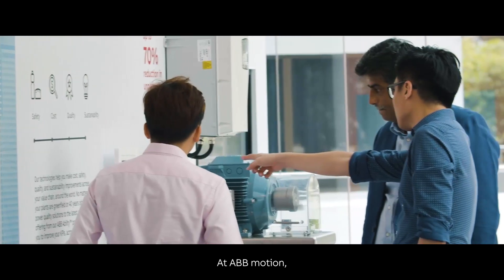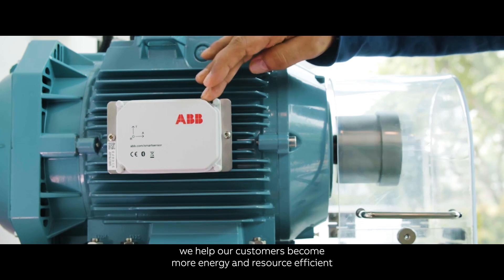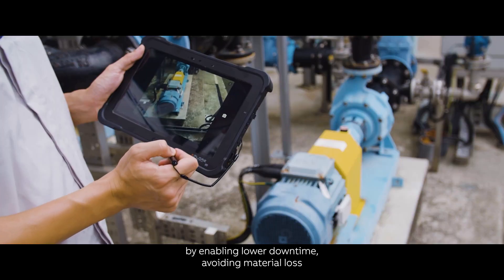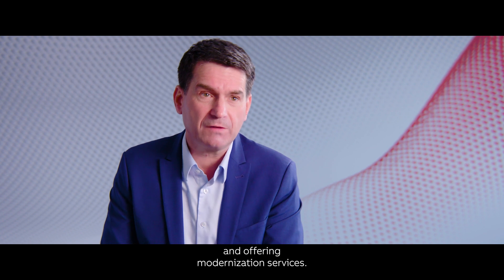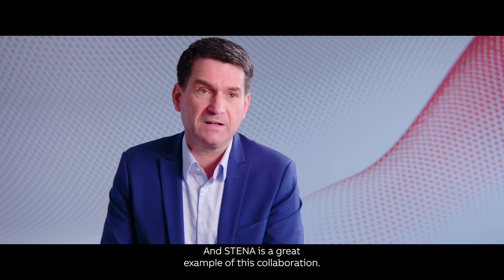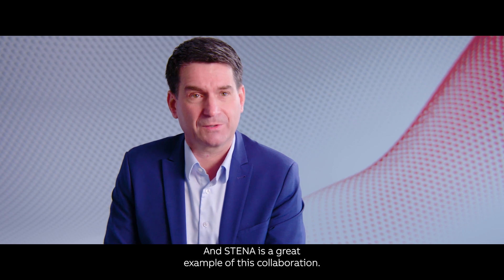At ABB Motion, we help our customers become more energy and resource efficient by enabling lower downtime, avoiding material loss and offering modernization services — and Stena is a great example of this collaboration.